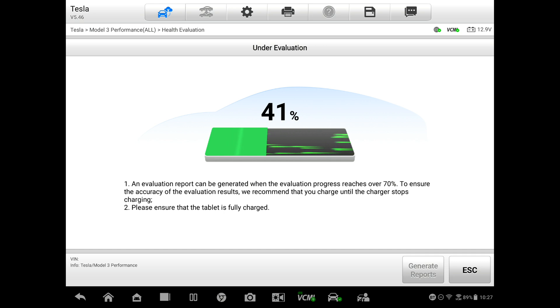If you didn't have time, you could basically set the car's upper limit to 70 percent and then let the charger stop, and then generate the report. It also says to please ensure that the tablet is fully charged. Since this car is going to be sitting here for quite some time, I'm going to connect the tablet to the power supply so we don't have to worry about that, and then we'll be back once this is ready to go.